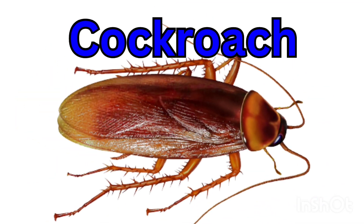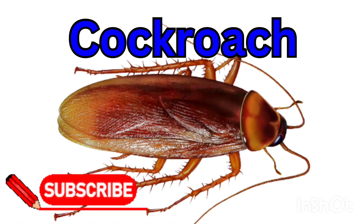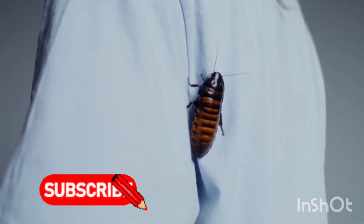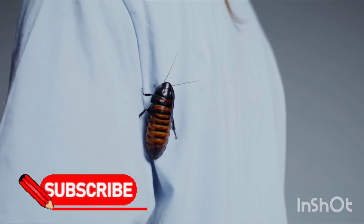Cockroach — a cockroach can live anywhere and run fast. It is brown and hides in dark places.